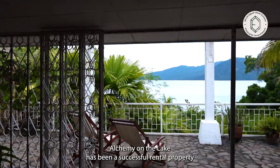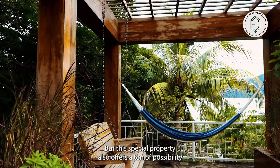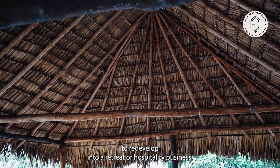Alchemy on the Lake has been a successful rental property and certainly would make an ideal vacation home or primary residence, but this special property also offers a ton of possibility to redevelop into a retreat or hospitality business.